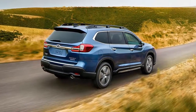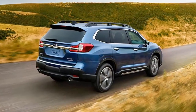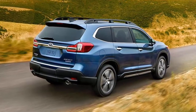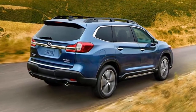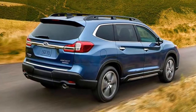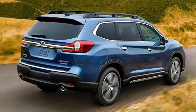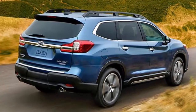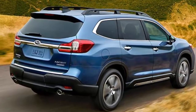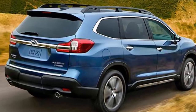The premium trim has two optional packages available, one with navigation and one without. Shelling out an extra $4,260 gets you the navigation system along with 20-inch wheels, keyless access, rear automatic emergency braking, an auto-dimming rearview mirror, panoramic sunroof, and power liftgate. Opting out of the navigation system deletes the 20-inch wheels, but the rest of those features only cost a $1,460 premium.